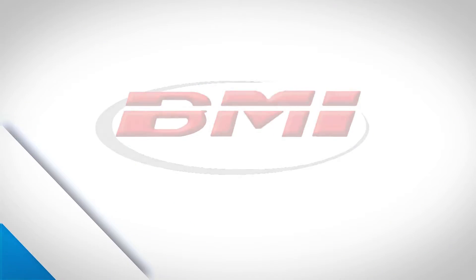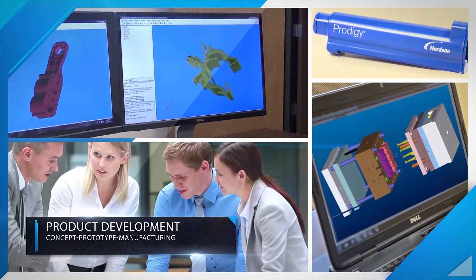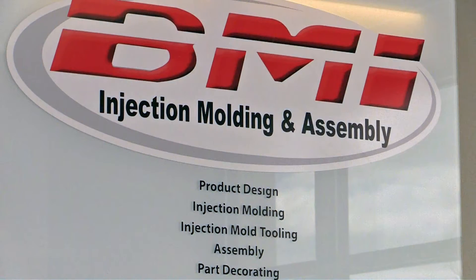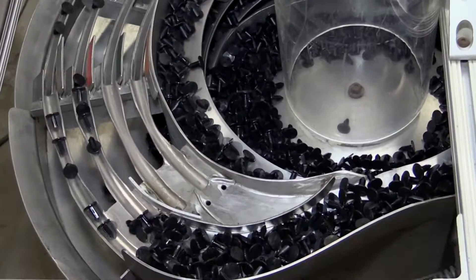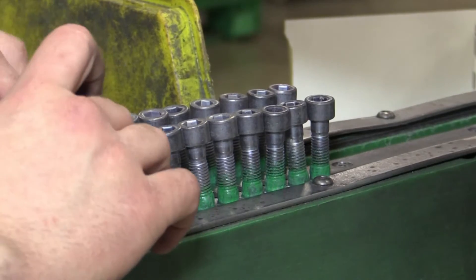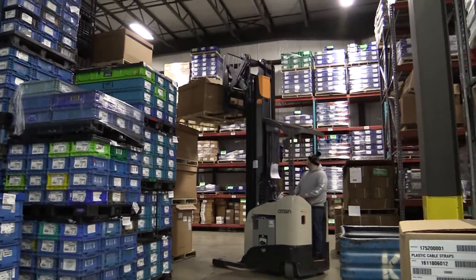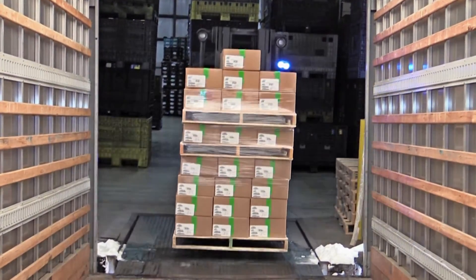BMI Injection Molding and Assembly — Injection Molding, Product Development, and Secondary Operations. BMI is a TS16949 certified company for automotive, industrial, medical, and consumer goods industries and beyond. We make your non-core activities our core business, enhancing both precision and competency. BMI Injection Molding and Assembly offers cost-effective outsourcing at its finest, and we've got a long history.